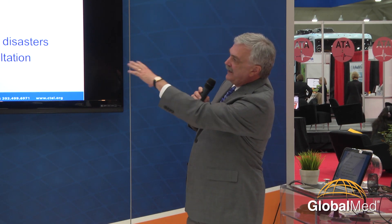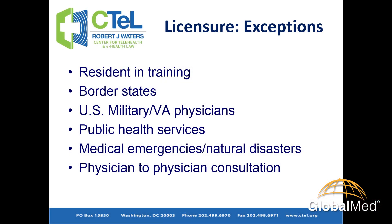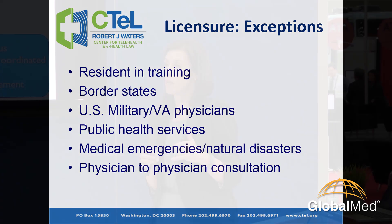All states have various permutations of what we call licensure exceptions. They generally fall into things like this — for example, a state will allow an exception for licensure for something like a resident in training. Our state is looking at what we're going to do if really this national movement of mergers and acquisitions is happening and there's really only going to be 8, 10, 15 health systems. What does that mean for the community hospitals and the critical access hospitals? Are they going to even be there? Do they need to be there?